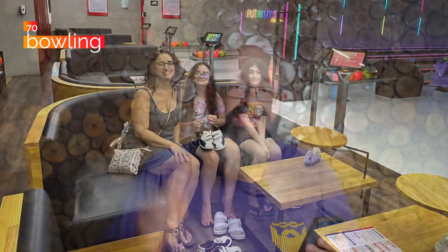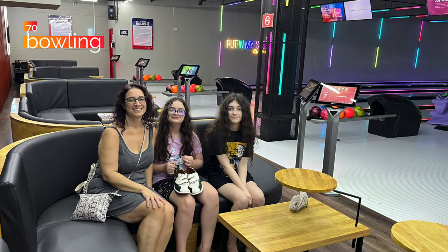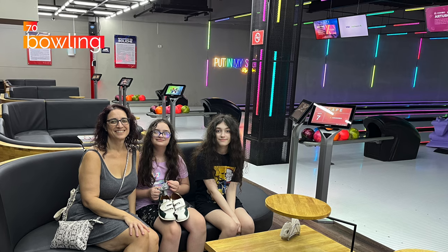At number 71, laser tag. We've got an amazing laser tag course in Managua — we really enjoy it. Number 70, bowling. There's not a lot of bowling in the country, but there is bowling. We have at least one really good bowling alley. If you enjoy that, definitely go give it a try.